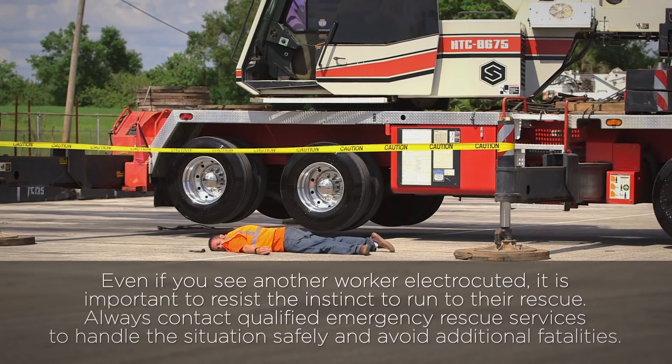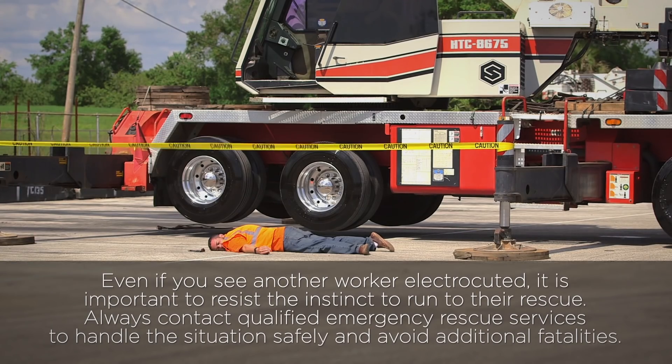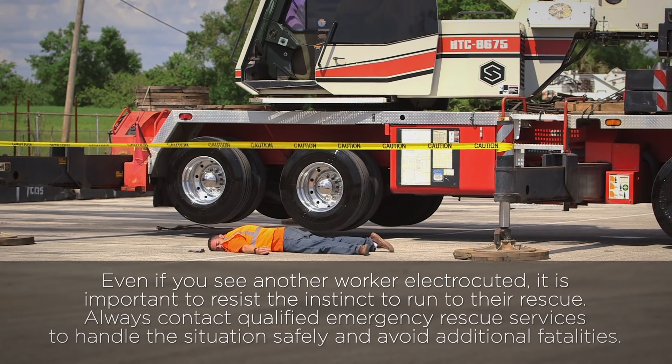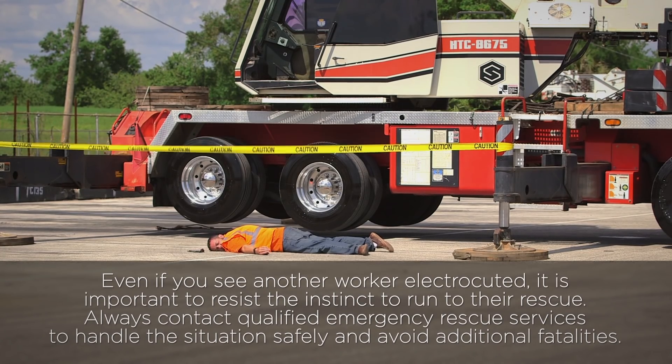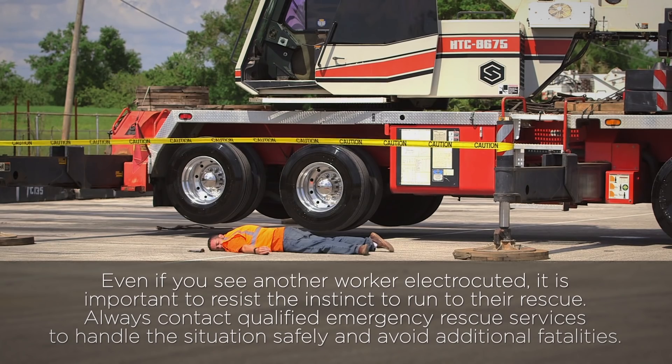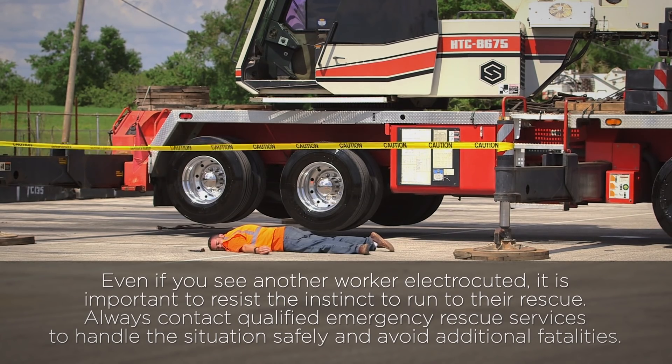Even if you see another worker electrocuted, it is important to resist the instinct to run to their rescue. Always contact qualified emergency rescue services to handle the situation safely and avoid additional fatality.